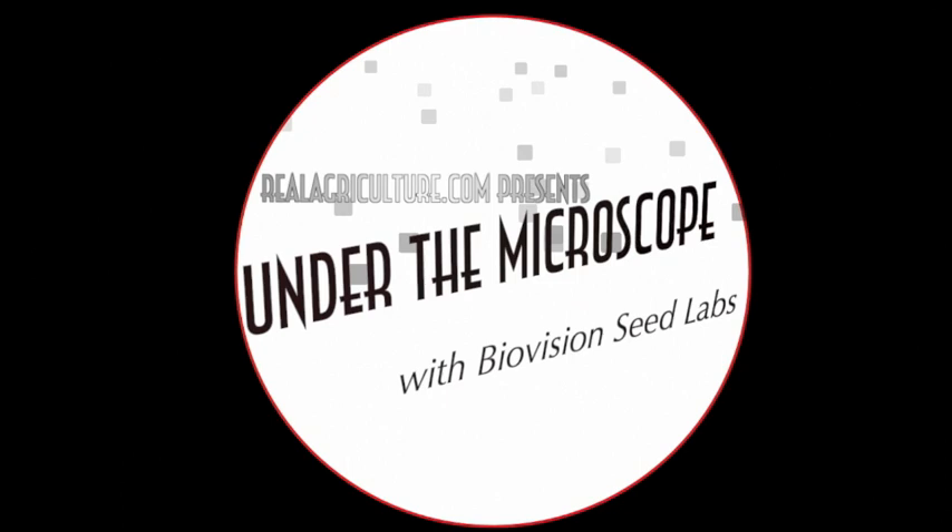RealAirCulture.com presents Under the Microscope with BioVision Seed Labs. We're here for another episode joined by Holly Gellick with BioVision Seed Labs. Today we are going to talk about ergot, something that we are hearing has a much larger increased presence this year in a lot of the samples. The Canadian Grain Commission is reporting that they're finding 20% of grain samples this year across Western Canada contain some form of ergot.